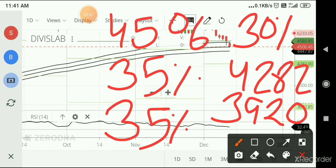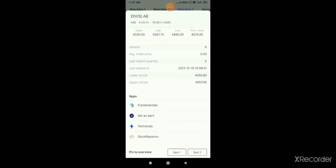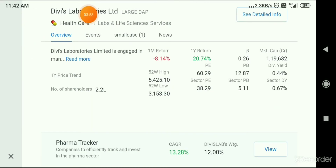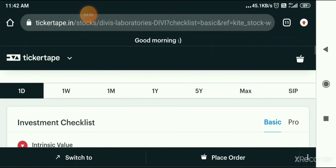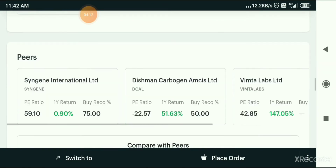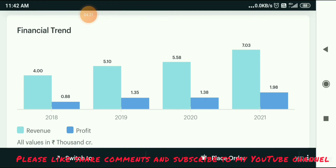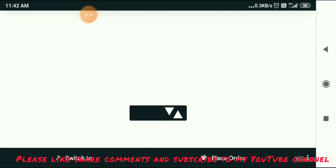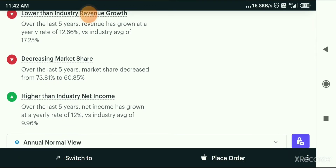I hope that you have seen in my video how well the 200 EMA works. Now let's discuss the fundamentals. Let's go to the Tickertape app. If you want to see the fundamentals of the stock, I'm going to the Tickertape app. If I talk about the financial trend, you will see that the revenue is increasing and the profit will increase. If you look at the income statement, there are three points — two negatives and one positive — but you can still consider it.